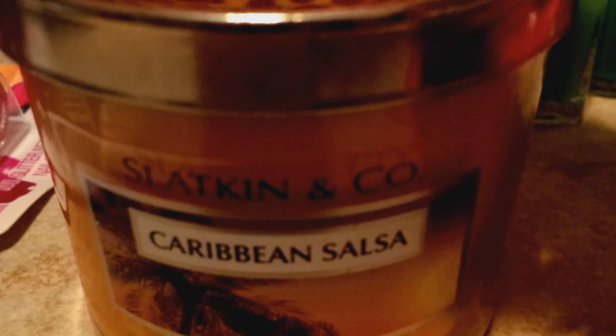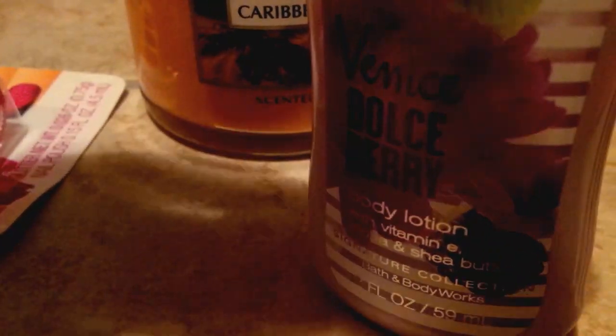I also have the Slatkin & Co. Caribbean Salsa One Wick Bath & Body Works candle — that's going in there. And then the Venice Dolce Berry, which is a smaller Bath & Body Works lotion — that's going in there too. And I threw in some of my Ultra Fine 004 Silver Powder as well.